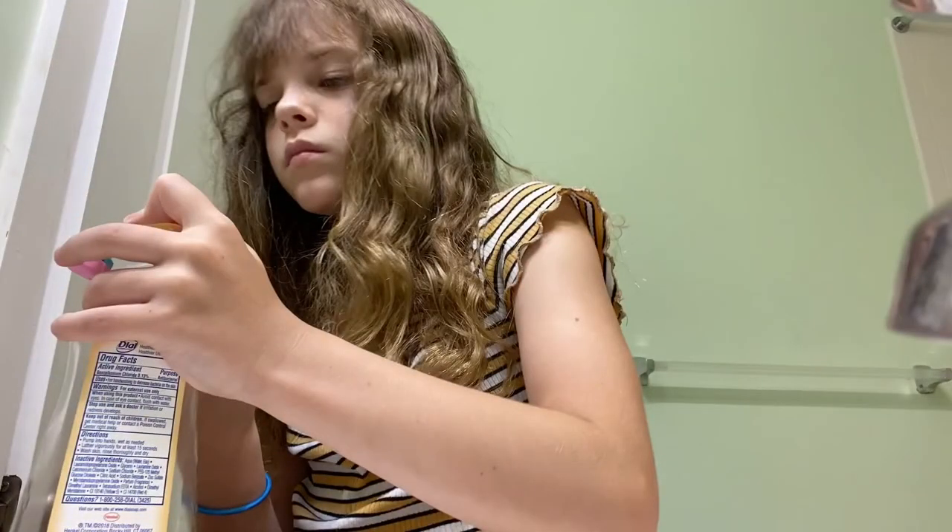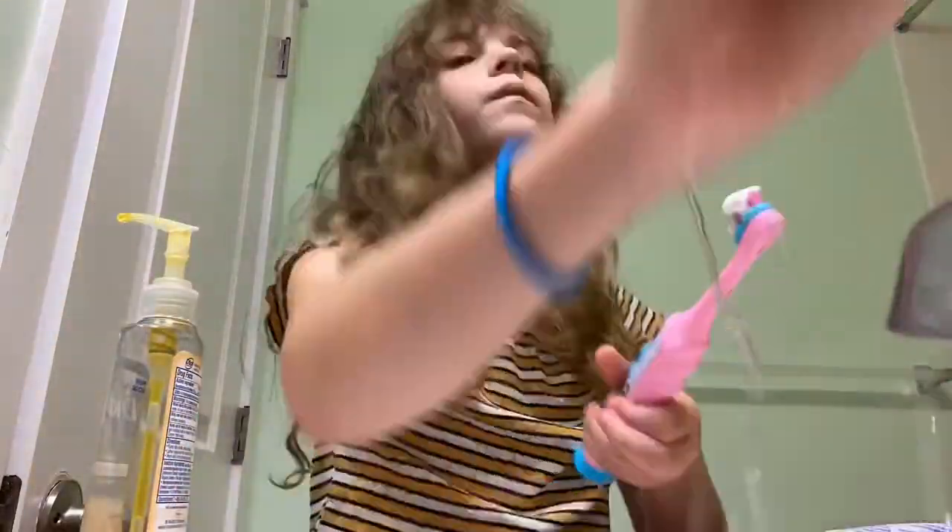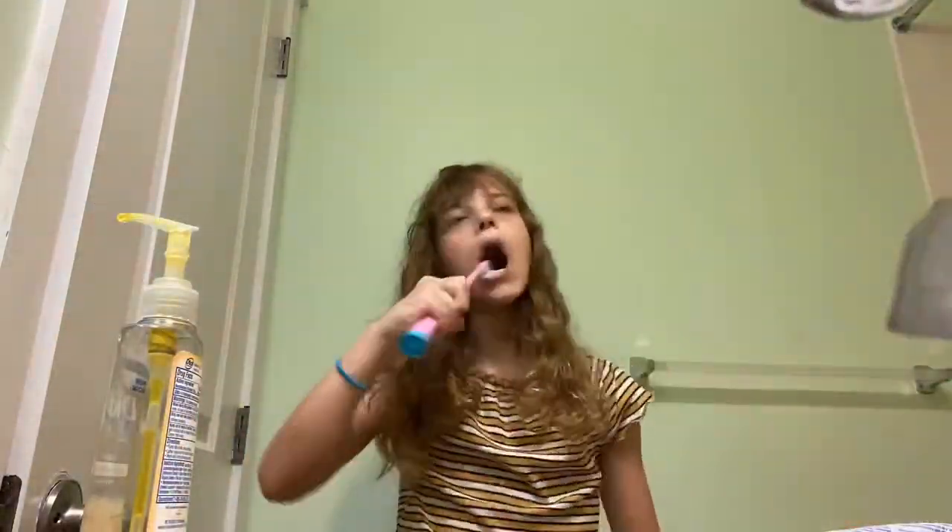Let's go brush my teeth. I had to put on soap because I had to wash my toothbrush off. Okay, thank you everybody for watching this video — that is pretty much it for my morning routine. Please click like and subscribe, and check out my Instagram and TikTok. Love you all, bye!